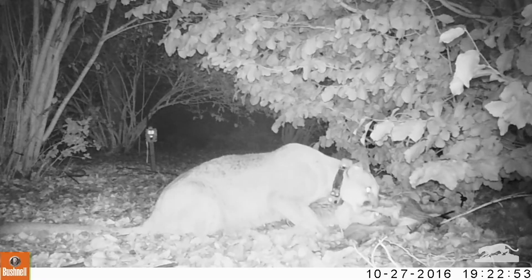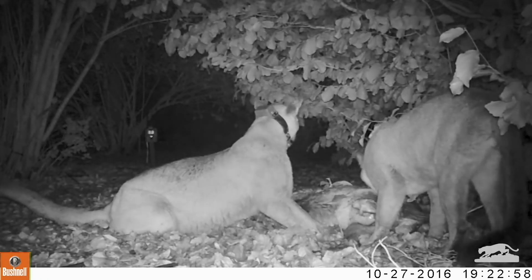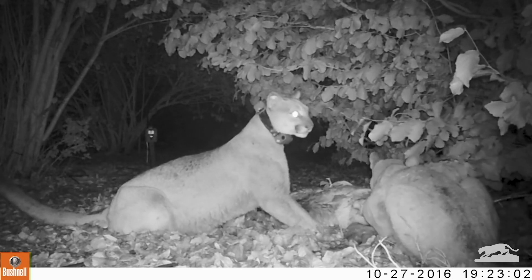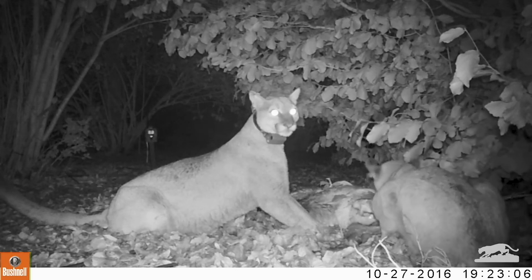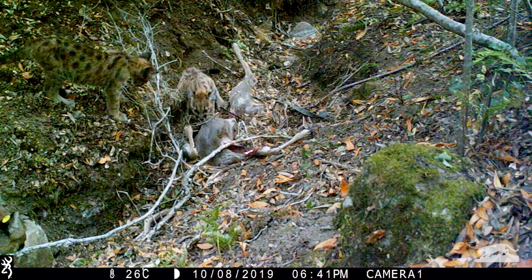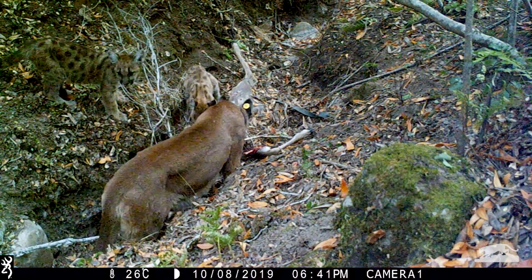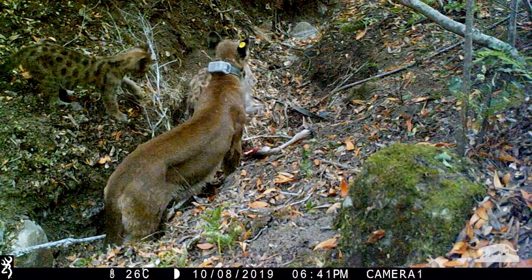Mountain lions need a lot of space so they can get enough food for themselves and their kittens. A female lion with kittens needs to eat about 70 to 80 deer in one year. They can't eat all the deer in one area because then the deer would be gone and the kittens would starve. So mama keeps moving through her big territory to take deer from different areas, which keeps the ecosystem healthy.